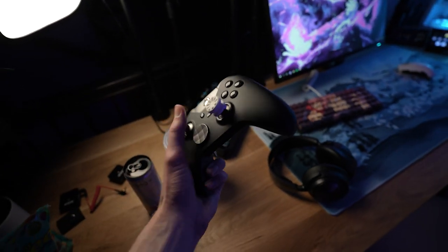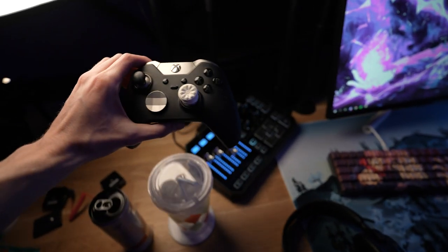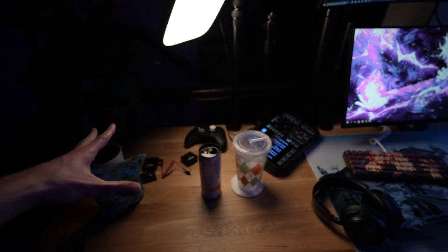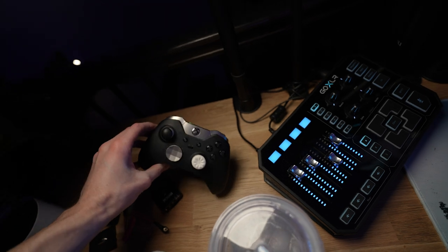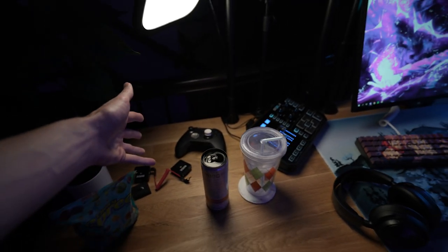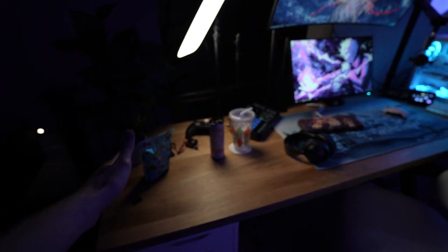Right here I have my Xbox Elite Controller with a Control Freak and a couple paddles on the back, for if I ever play controller. I got that like four, five, maybe six years ago when I used to play Xbox. When I moved over to PC I just already had it — I wouldn't buy it now because I don't play controller enough to justify it, but it's really solid and still works perfectly even though it's that old.